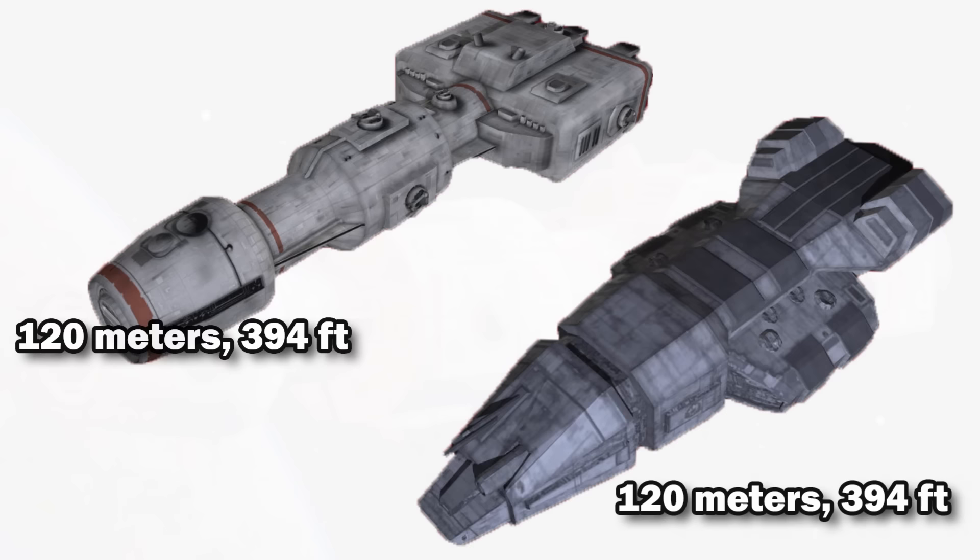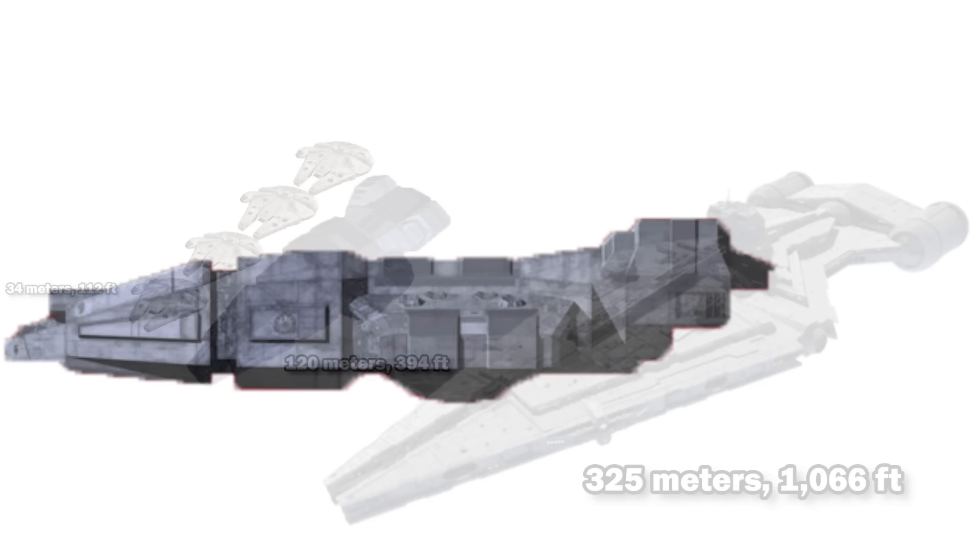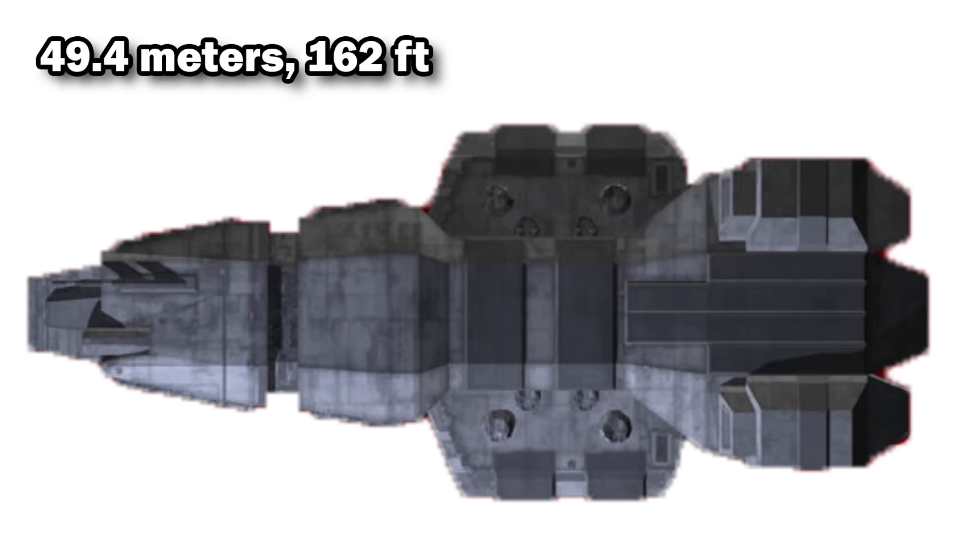There are no official dimensions for this ship, but it seems similar to the DP-20, which was about 120 meters or 394 feet long, making it about the same length as four YT-1300s and about a third of the Arquitens-class light cruiser. This would make it 28.8 meters or 94 feet tall — about an AT-AT with a raincore riding on top — and at a width of 49.4 meters or 162 feet, it was about as wide as three Y-wings, plus the Senate.